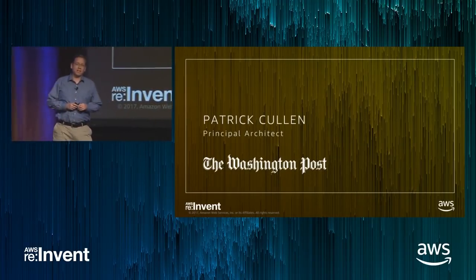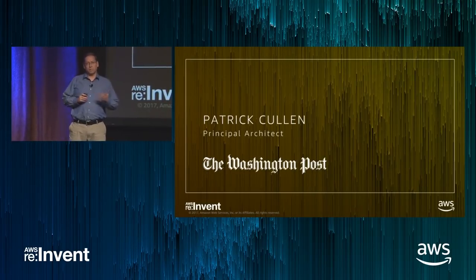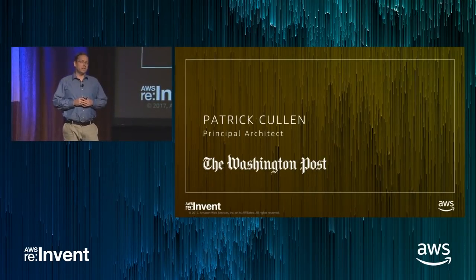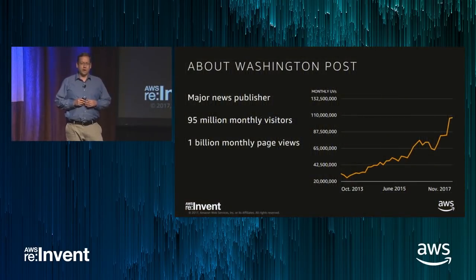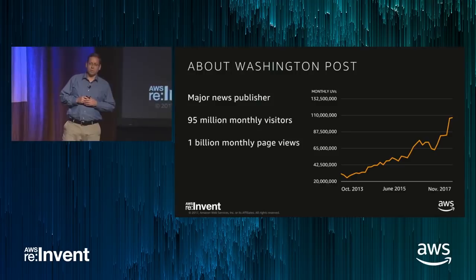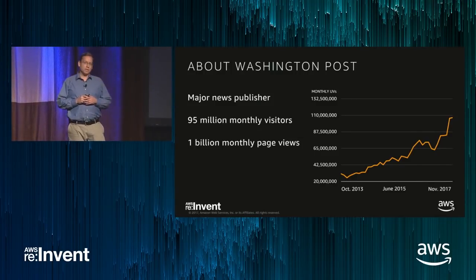I'm excited to be here today. I want to talk about how the Washington Post built a new software-as-a-service business powered by ECS. If you're not familiar with the Washington Post, we're a major news publisher with more than 95 million monthly visitors and a billion page views.